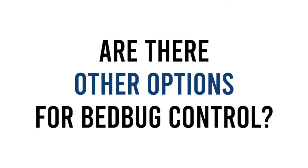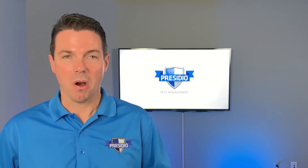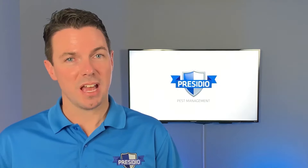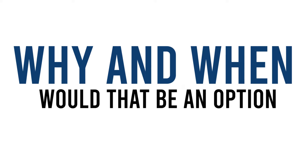Are there other options for bed bug control? Yes, besides heat treatment and electrical — which are always complete solutions — there can be a third option, which is a combination of both.